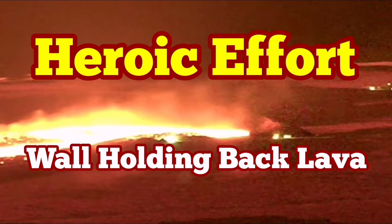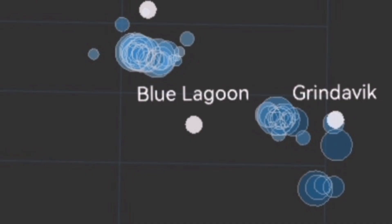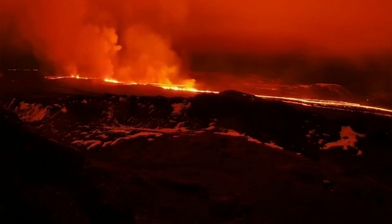Before the most recent eruption in the Swartzenghi volcanic system, I made a video clip showing that the magma is flowing sideways from the Swartzenghi reservoir — and now we have the eruption.